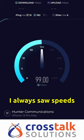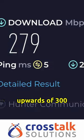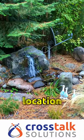Testing bandwidth throughout the weekend, I always saw speeds above 100 megabits and sometimes upwards of 300 megabits up and down. Really nice wireless experience for such a remote location.